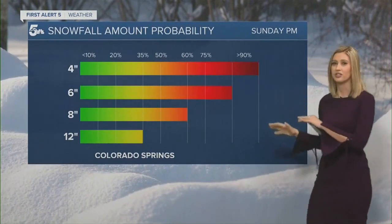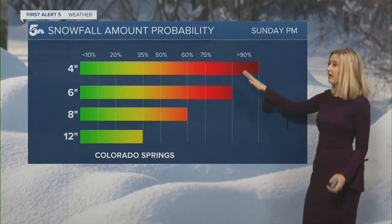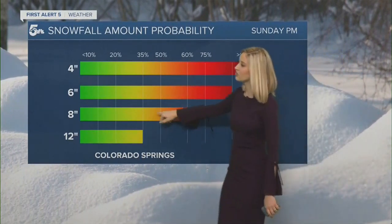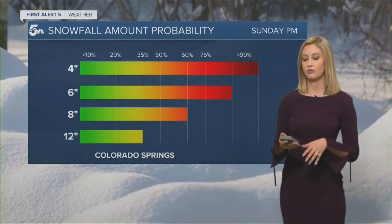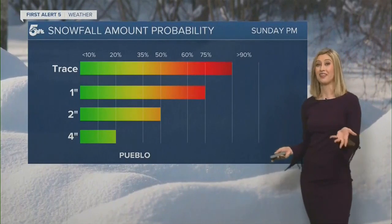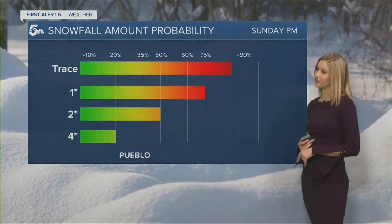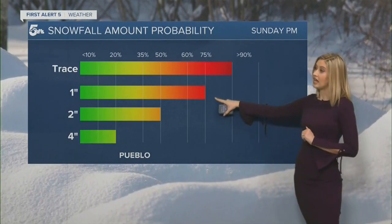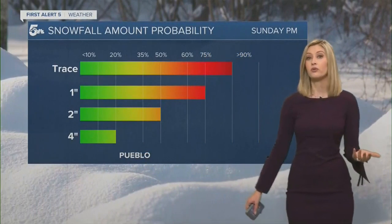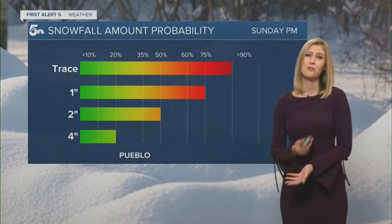For Colorado Springs, the chance of getting four inches is pretty much a home run — over 90 percent through this event. Even six inches is looking very likely, up to 90 percent potential. Eight to twelve inches is possible but not common unless you're on the north end. For Pueblo, the probability of a trace — we've already done that. Grassy surfaces have already started getting that white glow. A good probability of reaching an inch, about 70 to 80 percent. Anything over that I'm not too convinced, because Pueblo will stay quite warm. It'll get down to 30 tonight but warm back to the mid-to-upper 30s tomorrow afternoon.